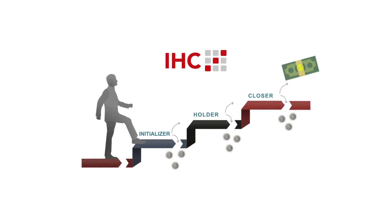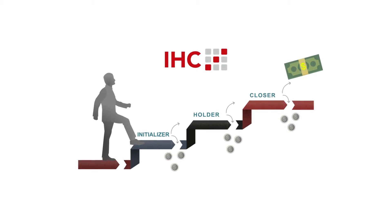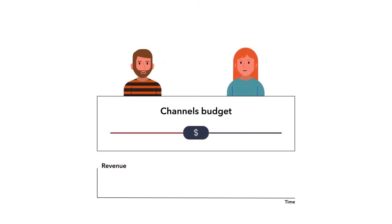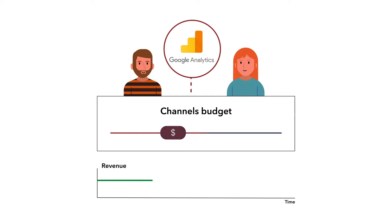In this case study, we show how IHC attribution insights can improve marketing performance. Marketeers from the agency FSG found out that certain channels were too expensive, according to Google Analytics, so first they reduced the budgets.